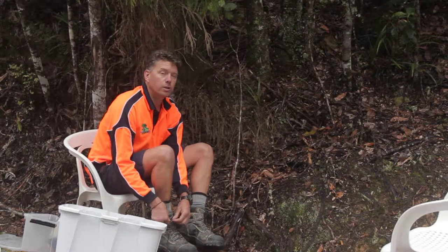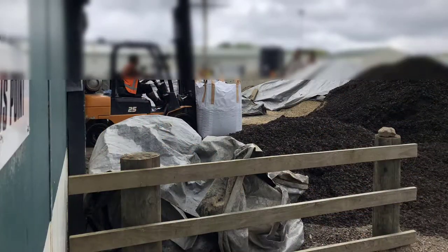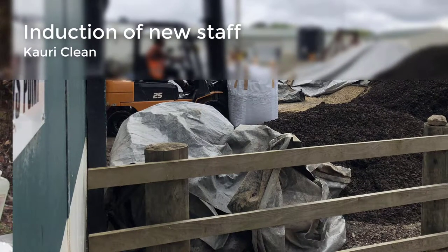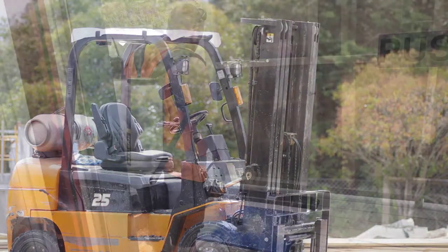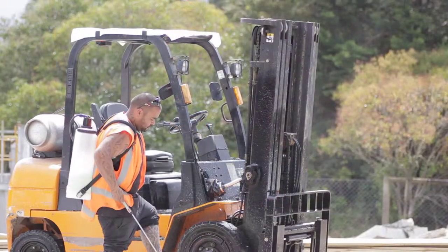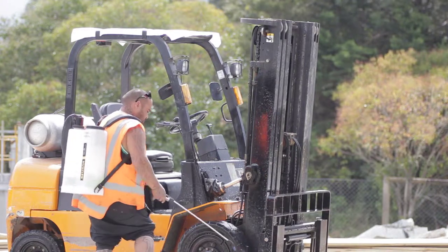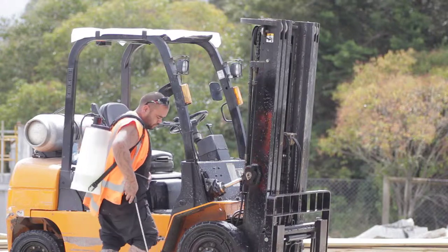Our job revolves around the kauri tree, so we really need to be seen to be doing the right thing around the kauri tree. It starts back at our yard where we do all our processing — they get it there, they understand it there. You can't just come in out of the car park and walk into the building; you've got a cleaning process to do there as well. So they get that sort of introduction to the principles from the moment they really step forward into the business, and it's all explained to them and always taught.